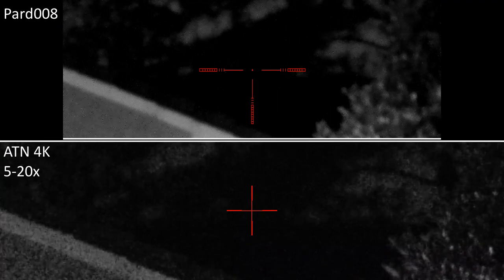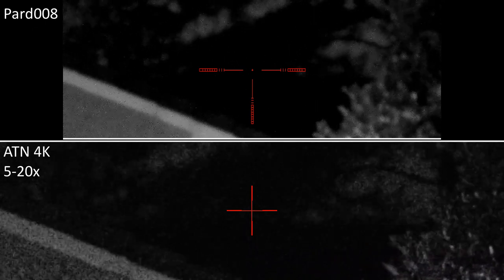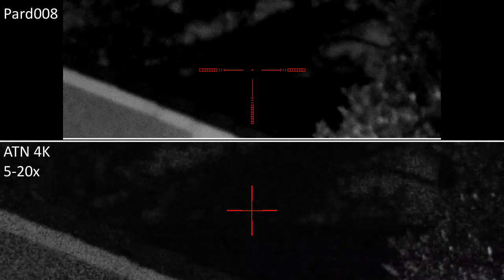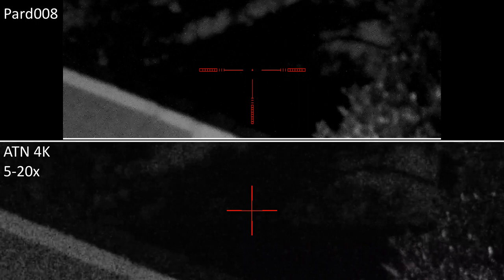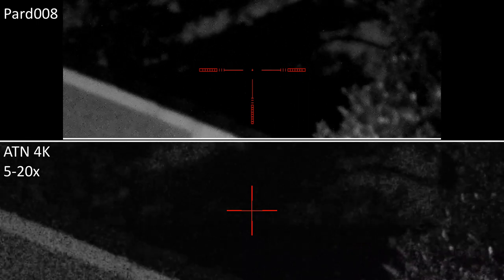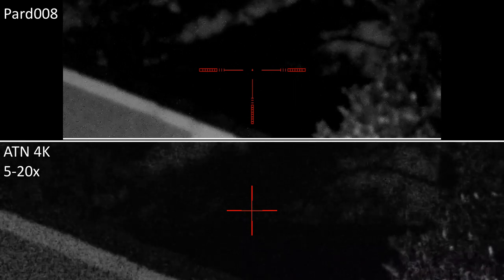We're back again with the X-Sight 4K Pro 5-20 and the PARD NV-008 for testing after dark. I should say that for a previous test I had fairly severe issues with the X-Sight crashing - it took seven attempts before the daytime video was possible, either crashing during the video or freezing while getting ready. So the X-Sight is not showing itself very well in terms of reliability. We're now recording on both scopes with no illumination, looking at the same rooftop about 100 yards away.